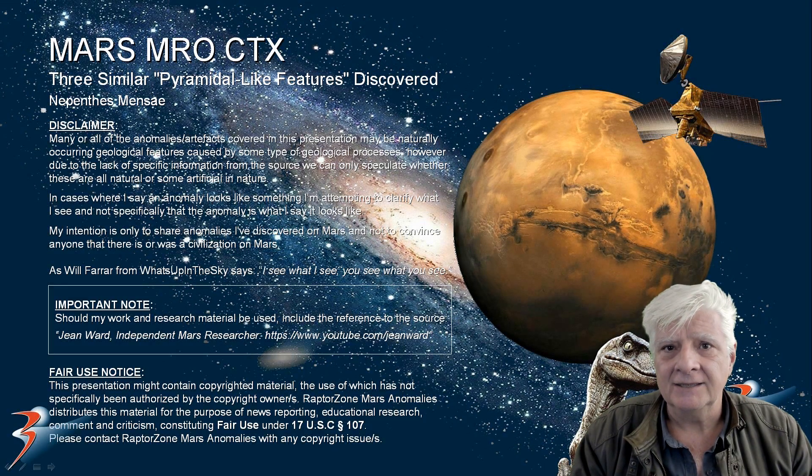Hello everybody, I'm Joanne. In this presentation I'll be showing you three similar pyramidal shaped anomalies that I discovered on Mars. I was looking for more pyramidal features following my last video in which I showed you that huge pyramid in Cerberus Palus on Mars. I came across these three features, next to one another, in a region of Mars called Nepenthes Mensae. Let's have a look at the photographs and then I'll show you similarities between one of these pyramids and the D&M pyramid in Cydonia, close to the face in Cydonia.